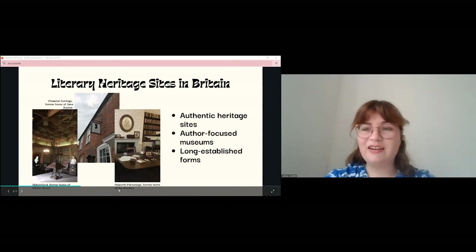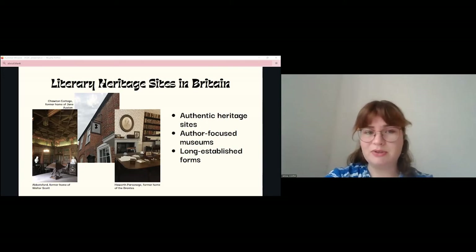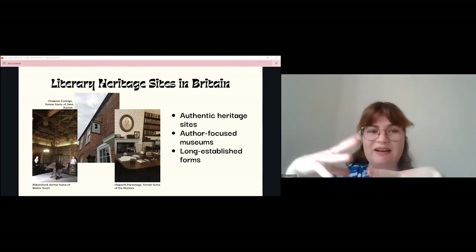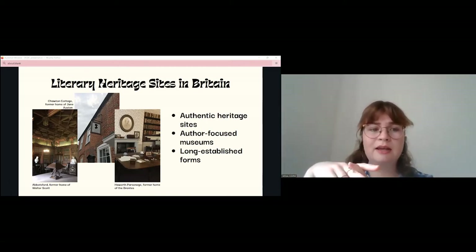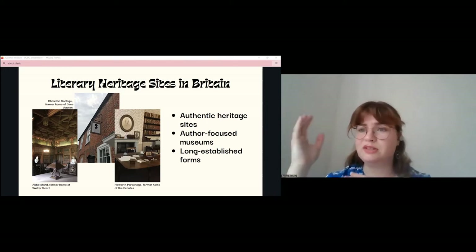Literary heritage sites in Britain today currently don't tend to use digital technology. Although there is innovation, there is definitely a standard form that literary heritage sites take, exemplified by the Writers House Museum approach, like Abbotsford and the Bronte Parsonage Museum. These are authentic-feeling heritage sites recreated as they were when the author lived there, giving visitors a sense of stepping into the past. They're focused on authors, taking the form of a museum dedicated to the writer and their associates, organised around objects these people used and owned.